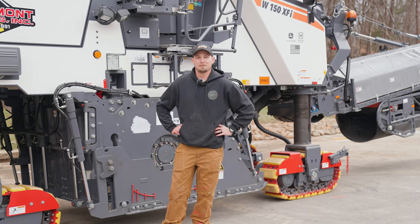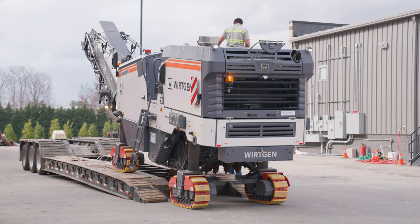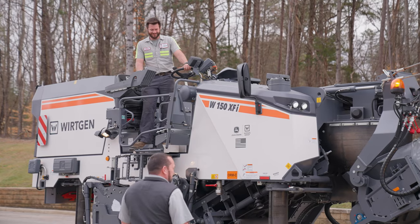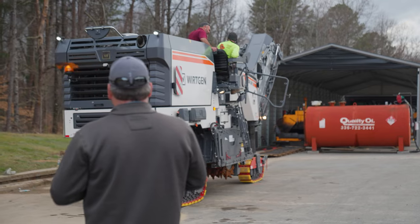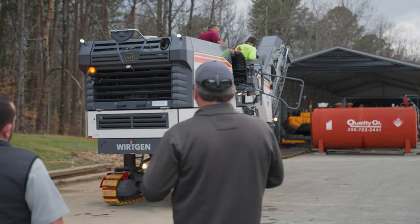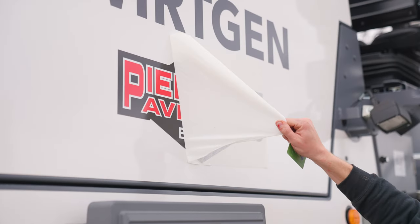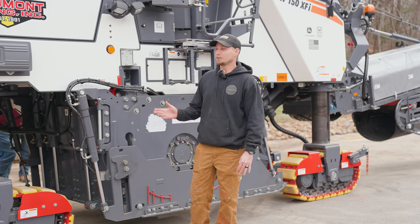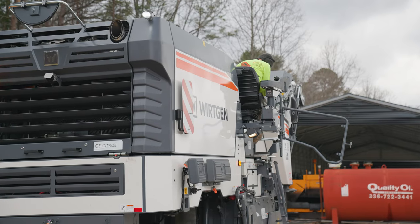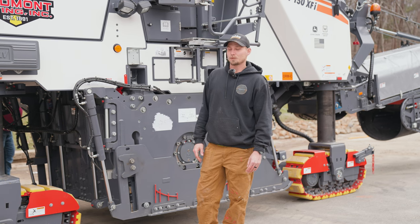Christmas in February, guys, for Piedmont Pavement! We're super excited — James River is helping us out, bringing us our brand new Wirtgen 150. We're ready to put this thing into action on Monday; we're gonna do a little bit of milling with it. It's been said that pioneers used to ride these things for just miles back in the day, so we're excited to see how she'll do for us.